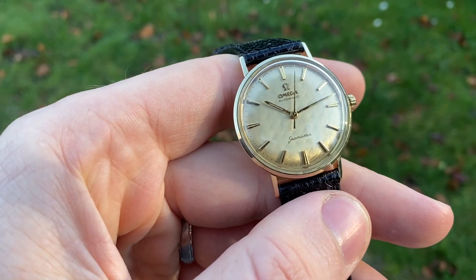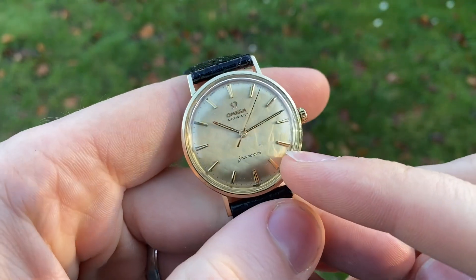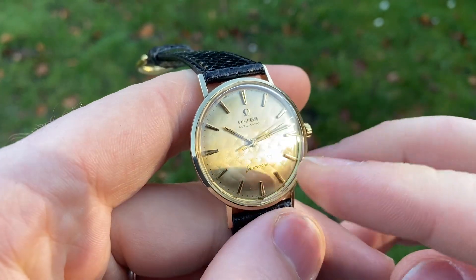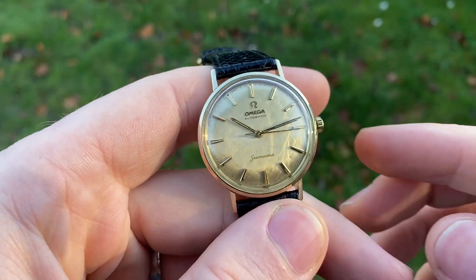The dial is original, and the crown and crystal are both original and Omega signed as well. It's a bit tough to see, but the crystal is also signed — you can actually see it here from the shade it throws.